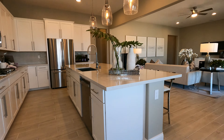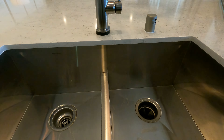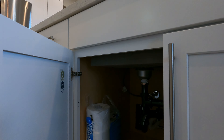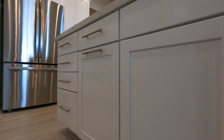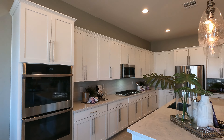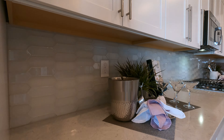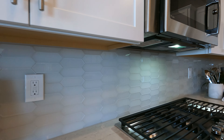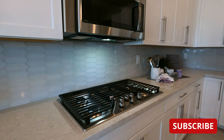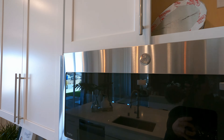Over to the kitchen, we've got the extended countertop with one-and-three-quarter-inch quartz, an Amerisink stainless steel undermount sink with a low-threshold divide, and beautiful upgraded hardware. Down below, white paint cabinets with huge modern pulls. Take a look at the cabinetry — 42-inch cabinets with upper crown, double built-in oven as part of their gourmet kitchen package. Upgraded quartz, upgraded backsplash, and you'll have options for Cat-6 throughout the home. The gourmet kitchen also features a five-burner profile cooktop, profile microwave that vents out.